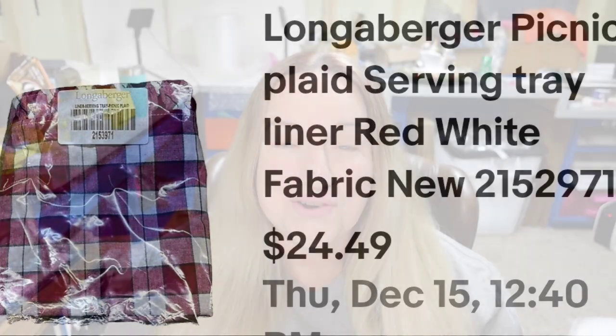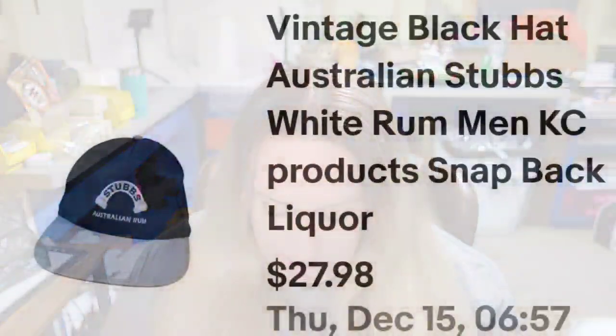Next is another hat — I love selling hats. I pick them up for a dollar or two; they are easy to list, easy to ship, and I ship them in 8x6x4 boxes. This one was a Stubbs Australia white rum hat. It sold for $27.98, I paid a dollar — a $20 profit — and it sold in just a couple of months.